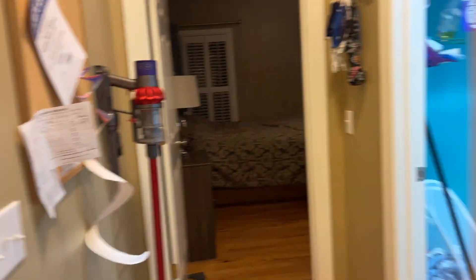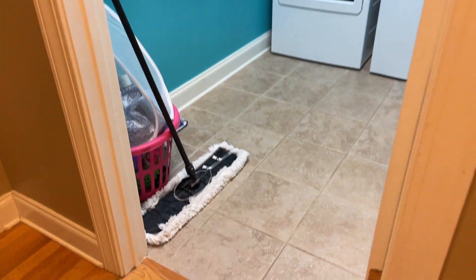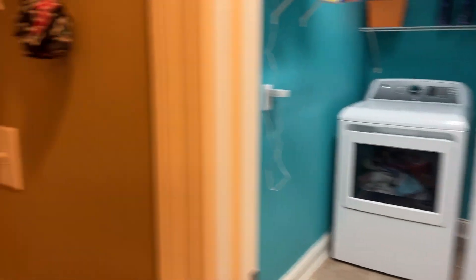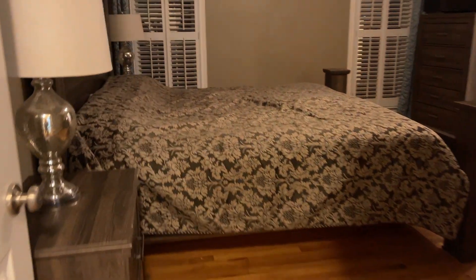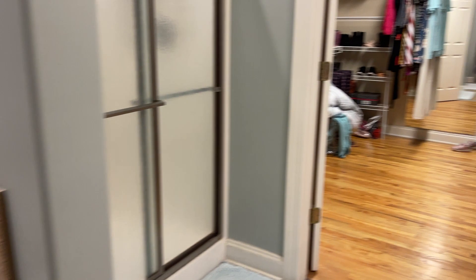You have that third space out there in the in-law suite. Right here is the laundry room. Washer and dryer remains.